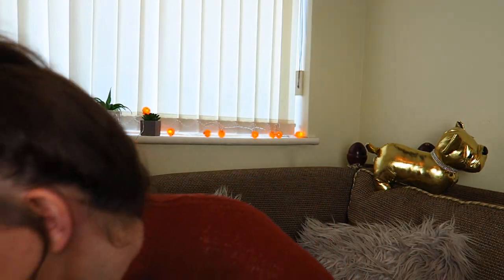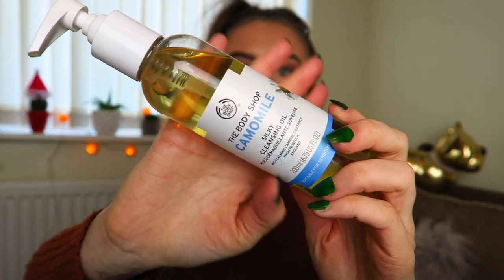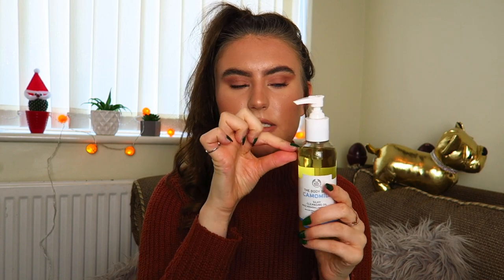I also recently bought this because I wanted to try it, and I'd run out of my chamomile makeup remover. This is the Chamomile Silky Cleansing Oil, suitable for sensitive skin. It's like an oily texture — like rubbing olive oil on your face — and it gets rid of any makeup, then you wash it off. You do need to use a little bit more than you'd think, but it is a really nice product.